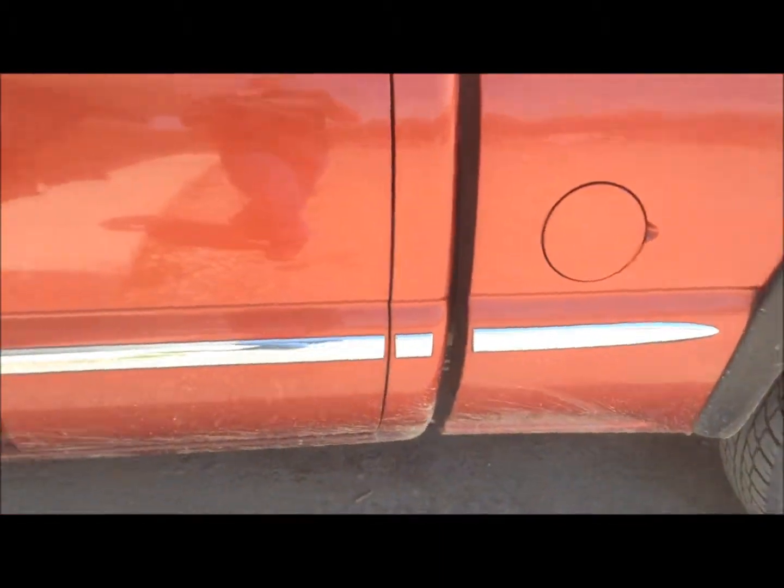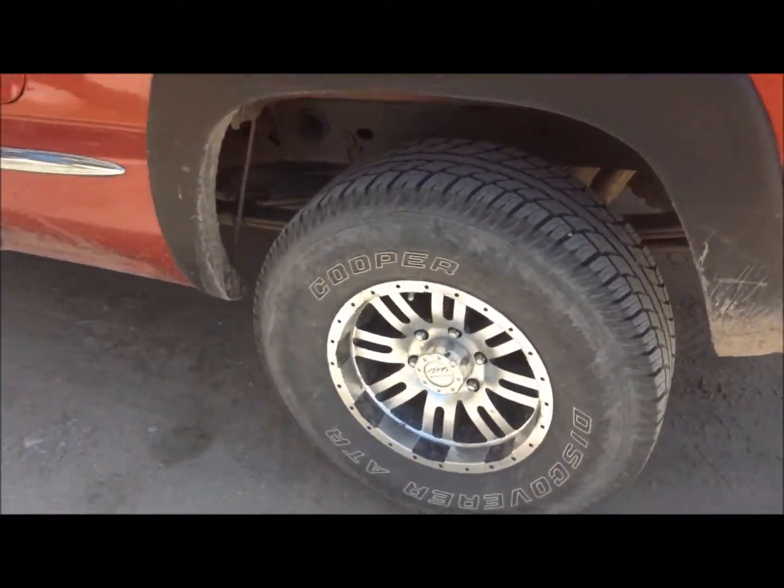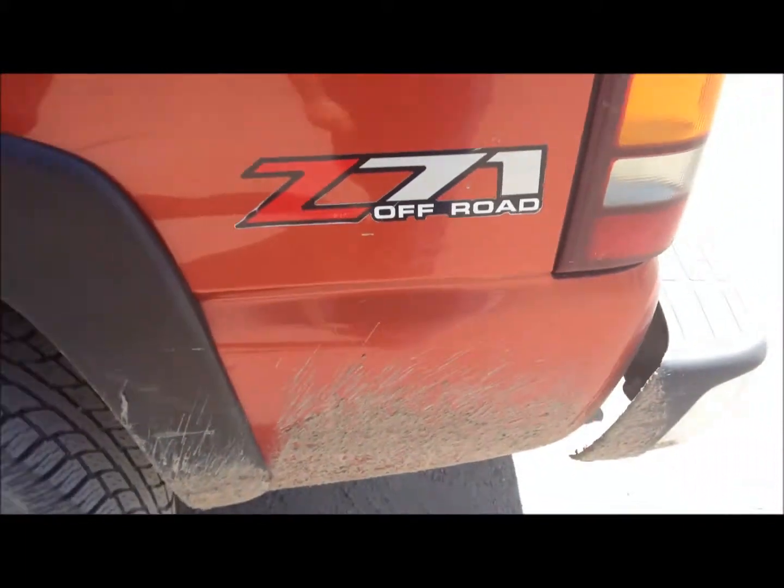Beautiful. When you start making the video, that's when you do it. Look at the rims. They got sexy rims. It's not even dirty. Not one scratch if there was on there. Not one little bit.